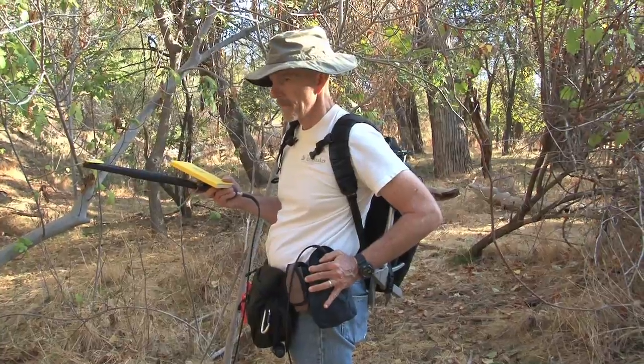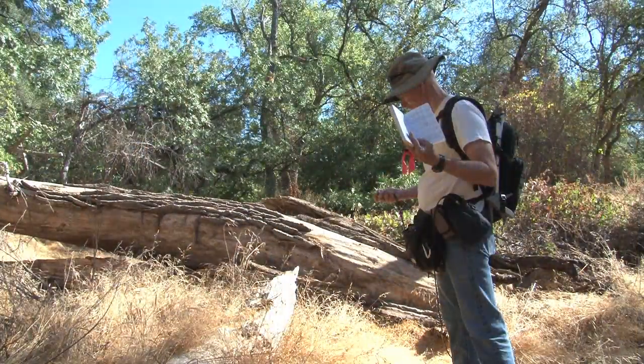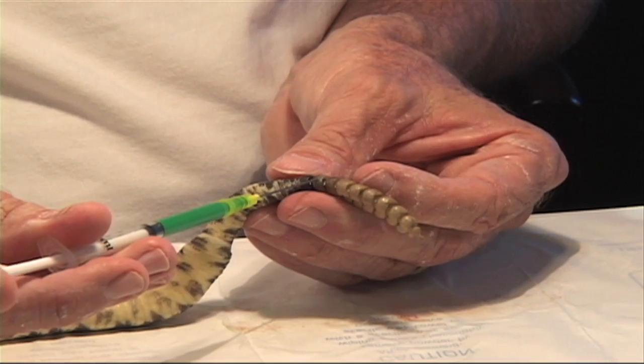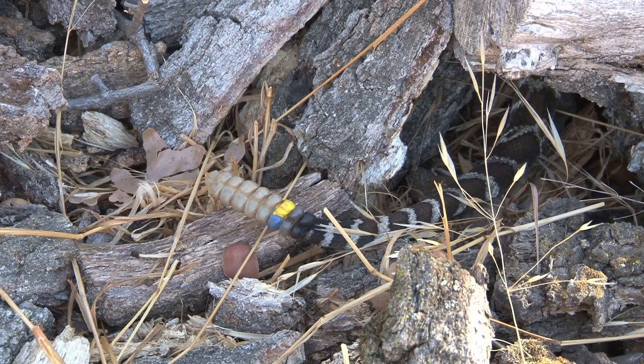And by being able to find them at will, we can study their habits — how much they move, where they spend their time, what they eat, when they mate and reproduce and give birth, and that sort of thing. Before being released, the first hollow rattle segment of each snake is injected with a unique combination of colored paint, so it can be easily identified visually.